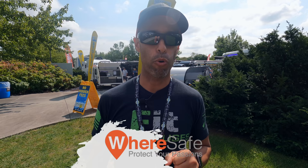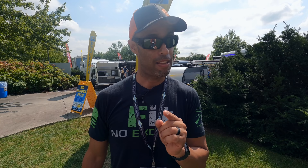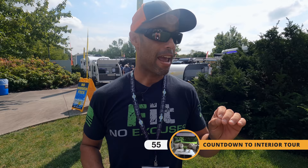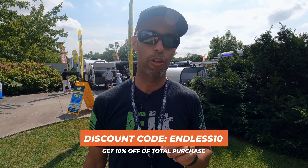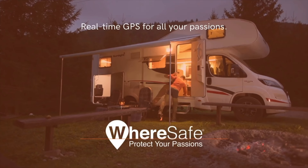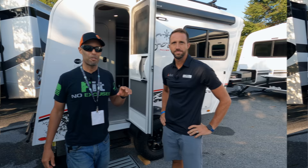This video is sponsored by Wear Safe GPS. Wear Safe is the most affordable real-time GPS tracker on the market. You can set up custom geofences and track your asset — your RV, motorcycle, boat, whatever — in real time from a simple mobile app. If your coach ends up gone you'll have a way to track it. Use the discount code ENDLESS10 to get 10% off the total purchase of Wear Safe GPS.